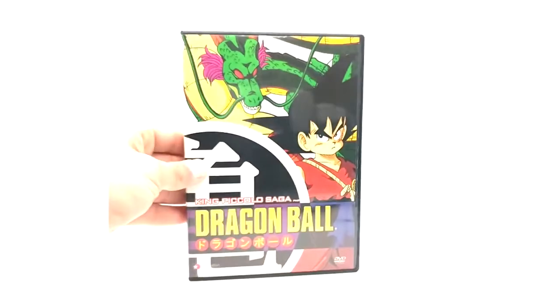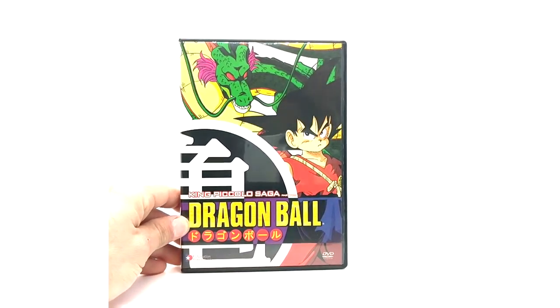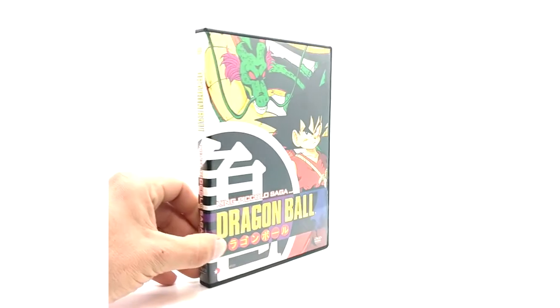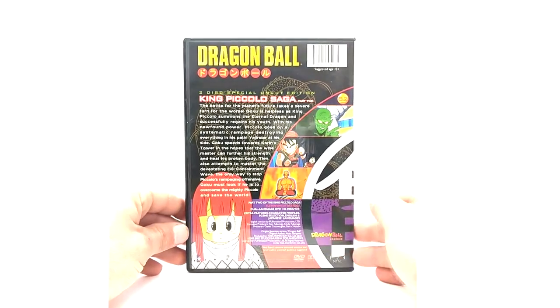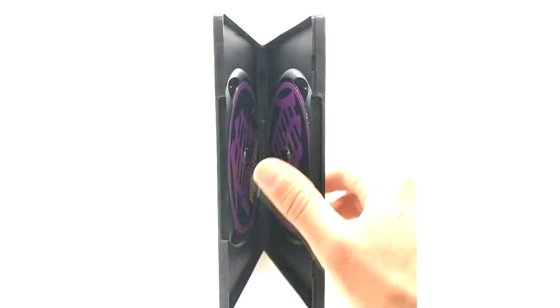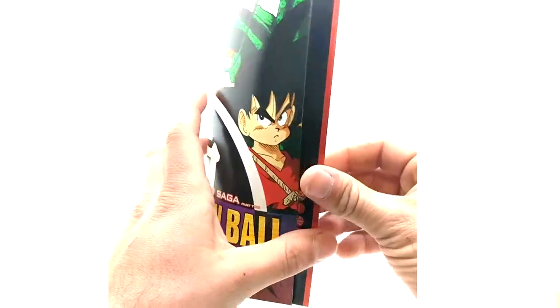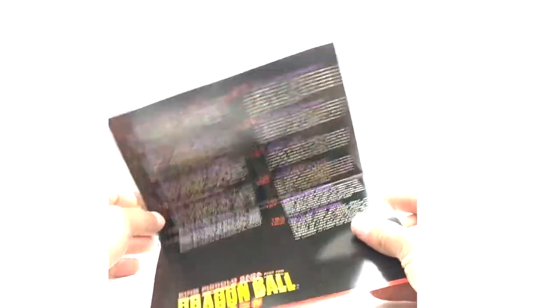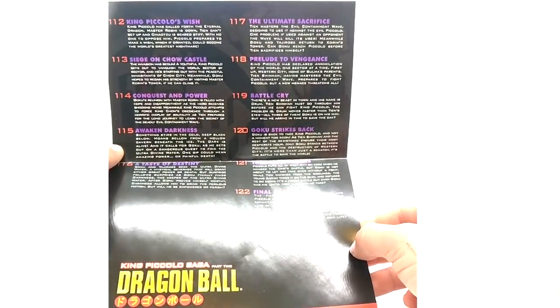Now to King Piccolo part 2. This is probably the rarest DVD of this set. It's also labeled 8.2 on the spine. And then we have the purple disc again. I actually haven't fully watched all these sets — I watched a few and then felt the Blue Bricks are way better quality remastered, unfortunately. Here is the episode list.